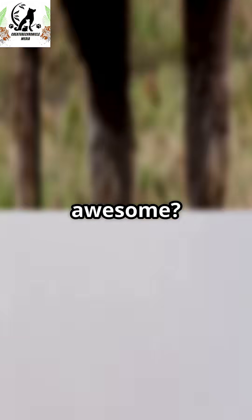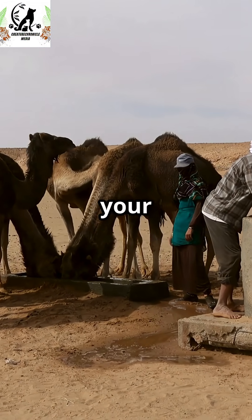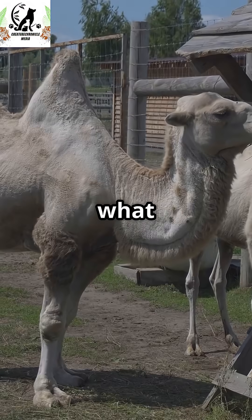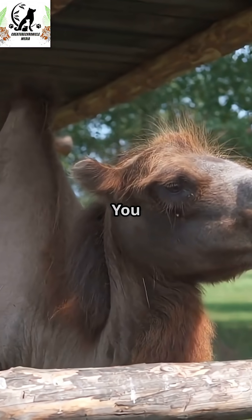Isn't nature awesome? If you learned something new, smash that like button, subscribe, and share this video with your animal-loving friends. Comment what animal you want to learn about next. Thanks for watching, and stay curious animal lovers. You rock!